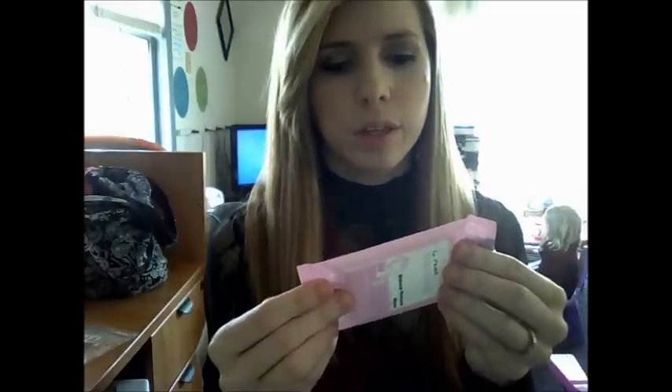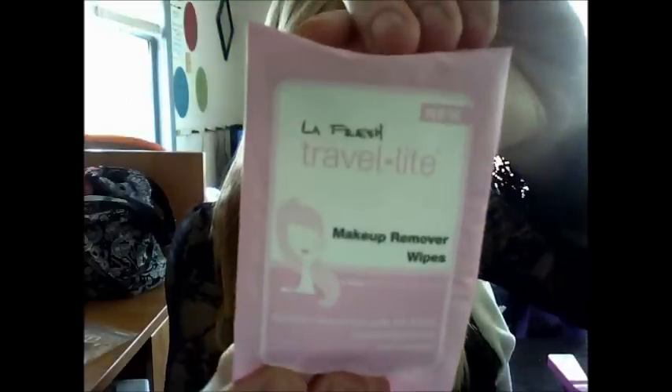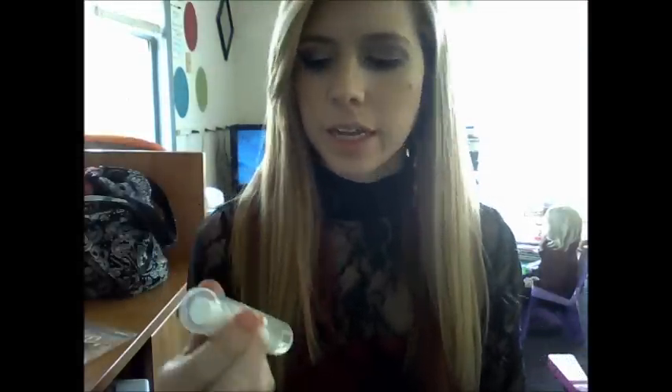There are also makeup remover wipes for travel — I'll probably use these when we go on our beach vacation. There are a couple in here. It's La Fresh Travel Light; it dissolves makeup from eyes, lips, and face with a moisturizing formula with vitamin E. I'll save those. It's a pretty big one — normally they give you just little sizes.